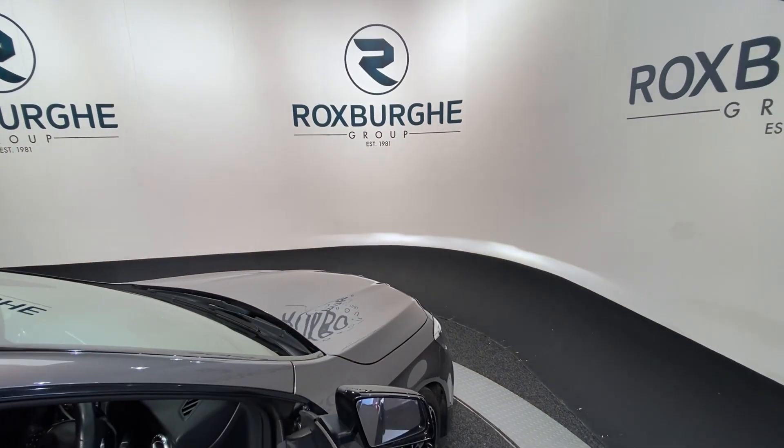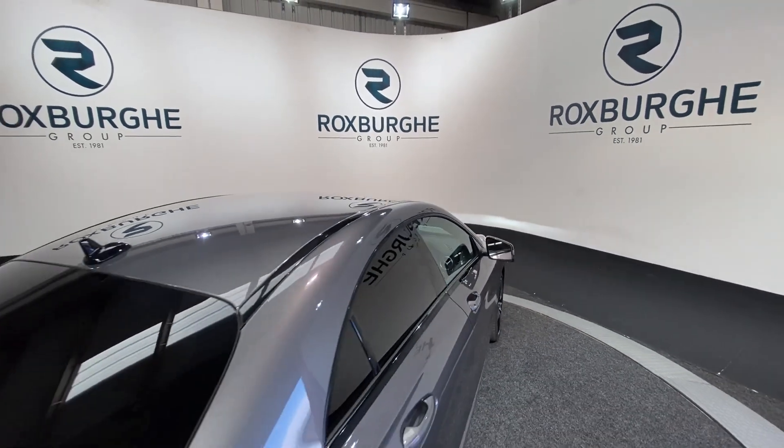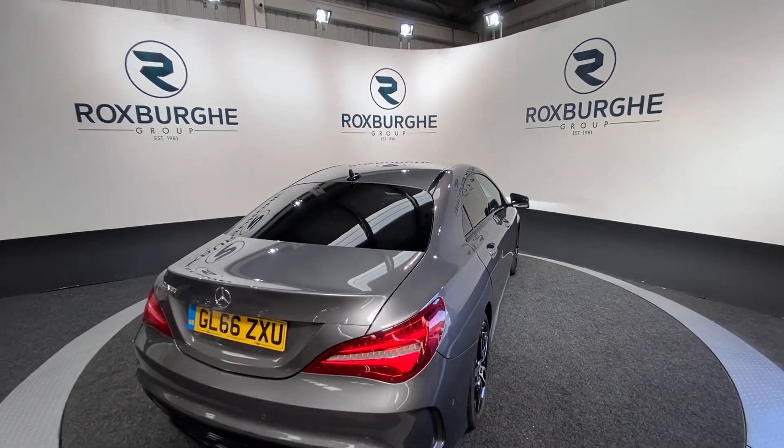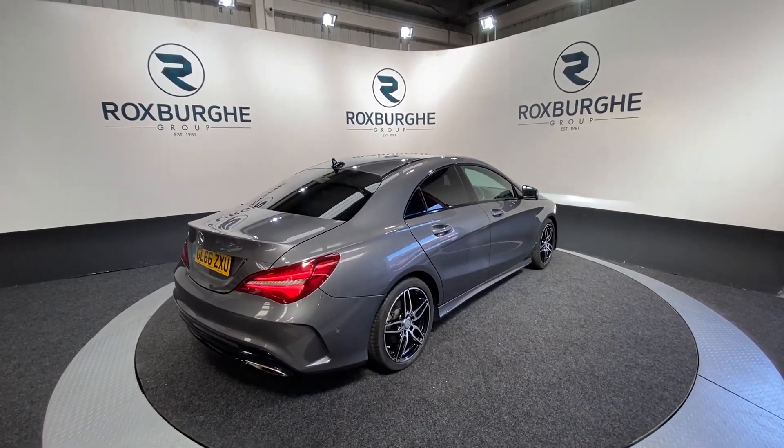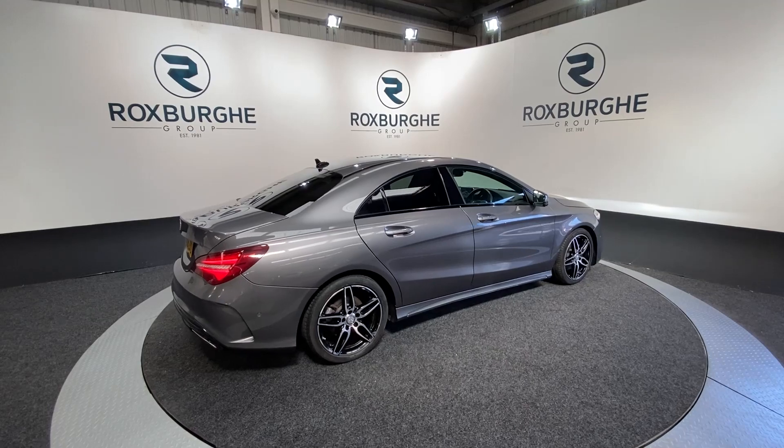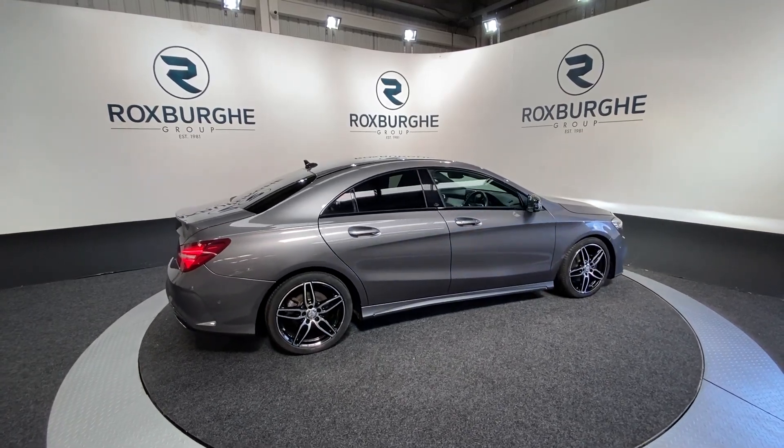Moving back around to the exterior of the vehicle — if you are interested in this particular car or any others available on our website, please feel free to give us a call on 0121 313 1555, or alternatively email sales at therotspurgroup.com. Cheers guys!